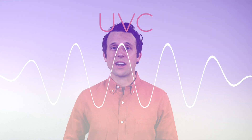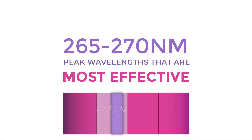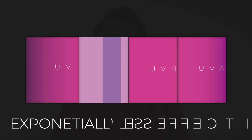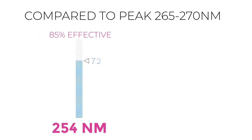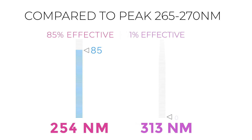Remember, UV-C travels in the form of a wave — a light wave — so anywhere that's in shadow will not be exposed or treated. The peak germicidal wavelengths in the UV-C spectrum are 265 to 270 nanometers. A study measuring the effectiveness of UV-C treating E. coli showed that wavelengths outside of that spectrum are exponentially less effective. Light at 254 nanometers was 85 percent as effective, whereas light at 313 nanometers was only one percent as effective.